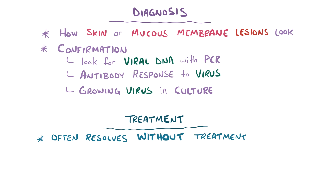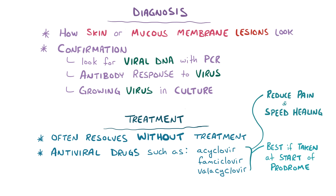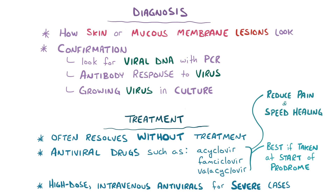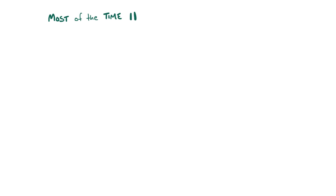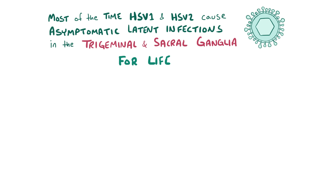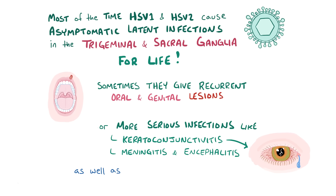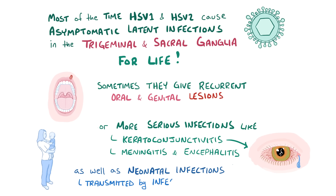Although infections typically resolve without treatment within a couple of weeks, there are antiviral drugs like acyclovir, famciclovir, and valacyclovir that can be used topically or systemically to reduce pain and speed up healing. For recurring episodes, these treatments usually work best if taken when the prodrome starts, before the blisters develop, and high-dose intravenous antivirals might be given in more severe or life-threatening situations. As a quick recap: most of the time, herpes simplex virus 1 and 2 cause asymptomatic latent infections that are set up in the trigeminal and sacral ganglia for life, but sometimes they can cause symptoms like recurrent oral and genital lesions. They can also cause more severe infections like HSV keratoconjunctivitis, meningitis, and encephalitis, as well as neonatal infections which usually get transmitted when a baby passes through infected vaginal secretions.